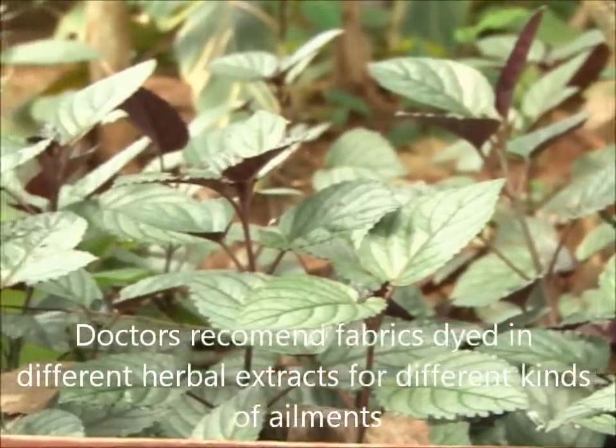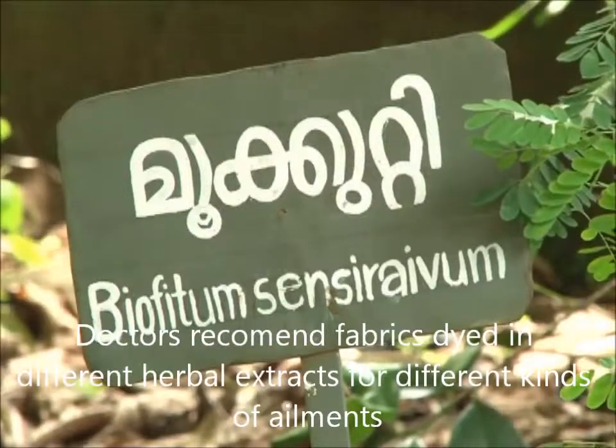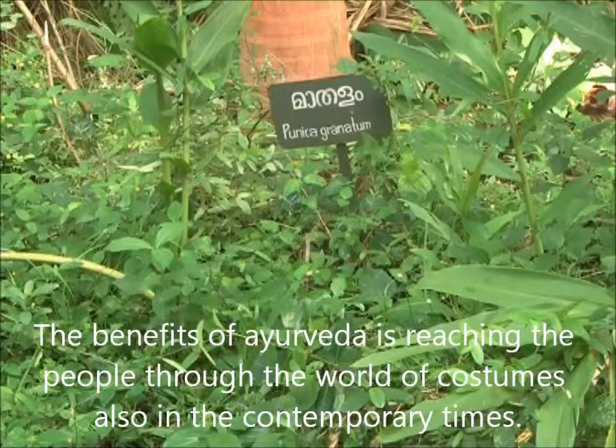The benefits of Ayurveda are reaching the people through the wearing of costumes also in contemporary times.